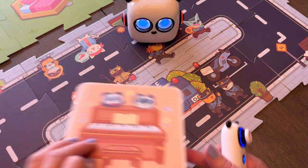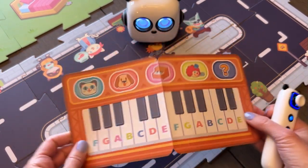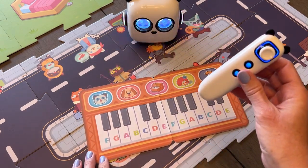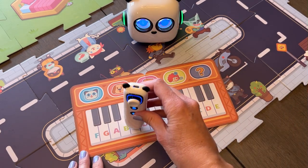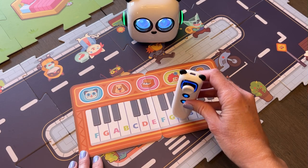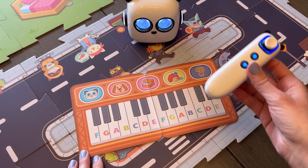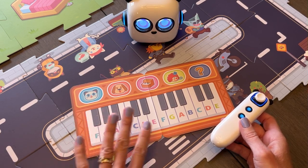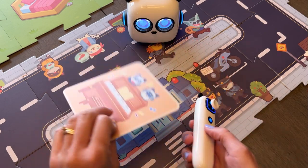The last thing I want to show you — it comes with a few different extra cards. This one is the music card and it's really neat. If I tap this cat right here and then touch any of the little keys, it can teach the different note names, the names of the notes on the keyboard, and even what they sound like. That's just another little fun thing that comes with it.